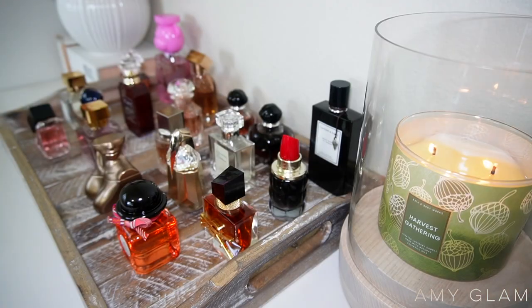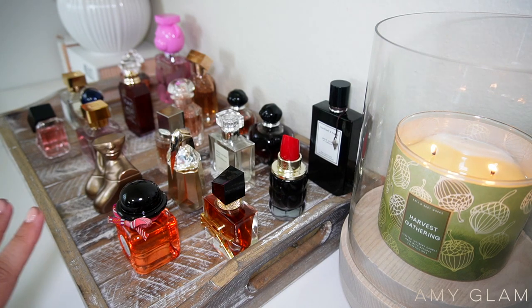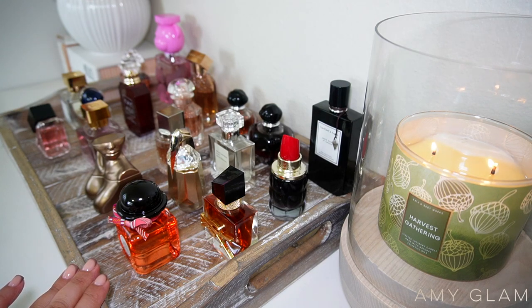I thought so long and hard about how I wanted to film my perfume collection, and I just kept thinking and never filmed it. So I told myself we're just going to film exactly how it is — I'm not fixing anything, I'm not organizing anything — so you guys can see what I truly do with my fragrances, how I store them. Right now you guys are looking at my perfume tray.